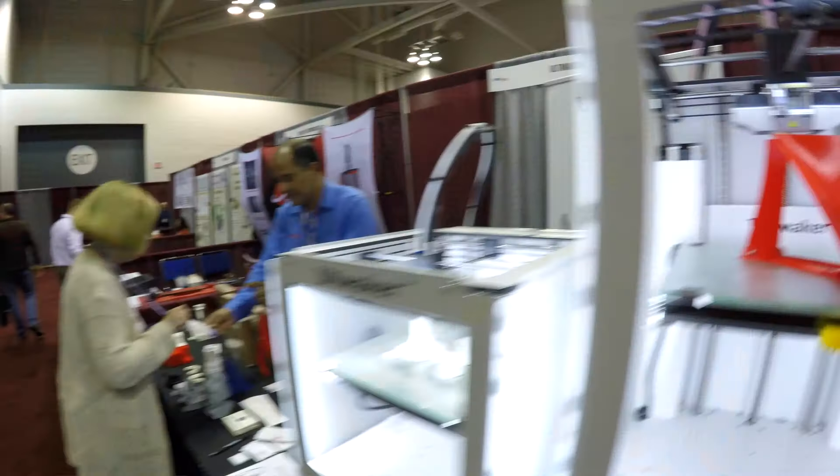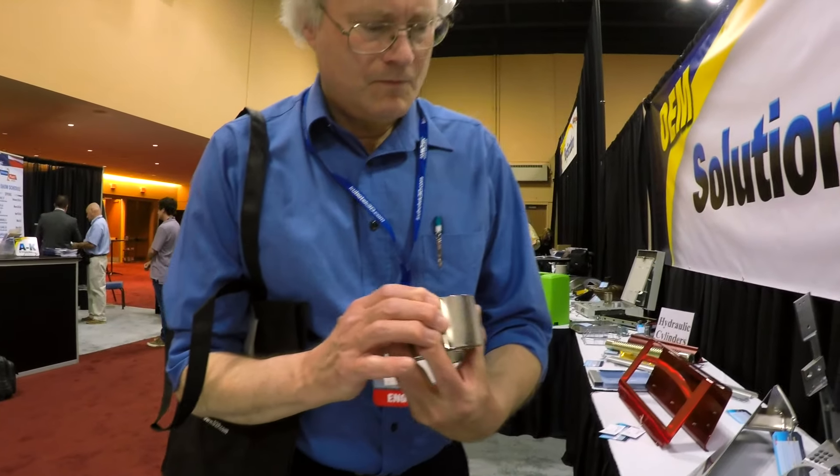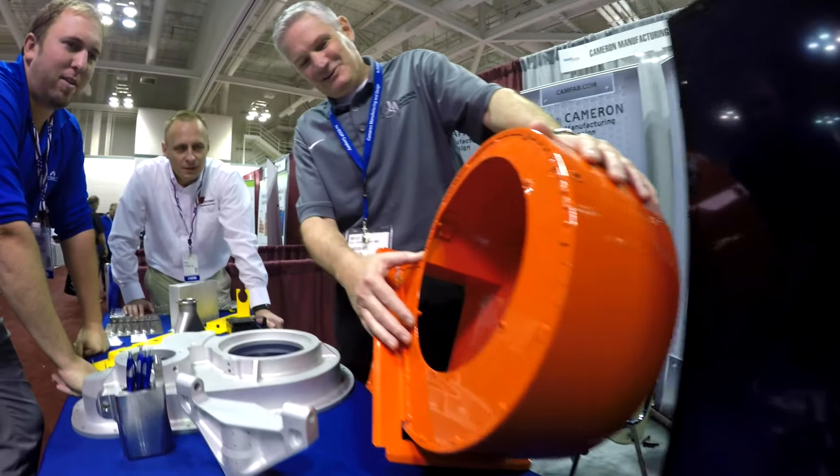I would definitely come here to find new technologies that can enable us in the prototyping world especially. Because going to a company's website is one thing, but really making that connection with the actual person is so much better, I think. It allows you to trigger some ideas and maybe some solutions. And to find new suppliers.